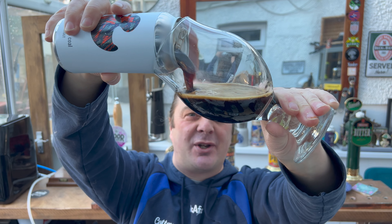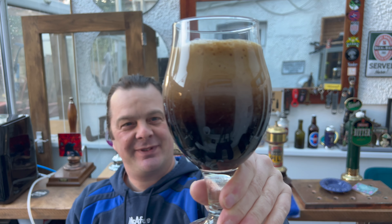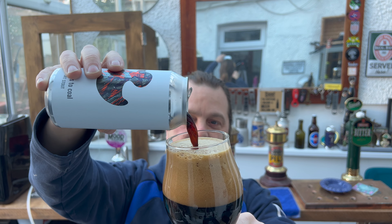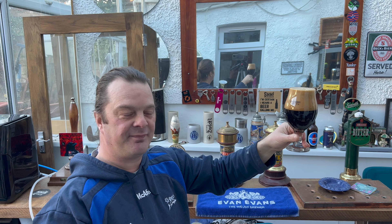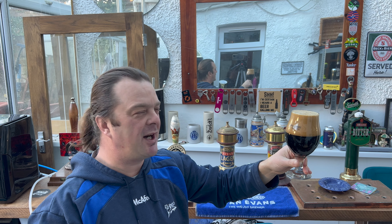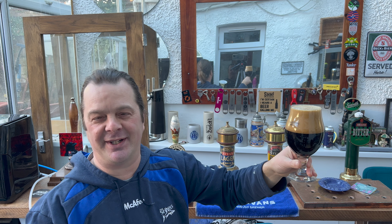I knew it was going to be good. There's something about an Export Stout — they should make a film about it! Whenever I have an Export Stout, they look, smell, and feel like this. Now I'm holding this beer at half an arm's distance and I kid you not, I'm getting a terrific aroma. Even from here I'm smelling roasted chocolate, coffee, caramel. Just wonderful.